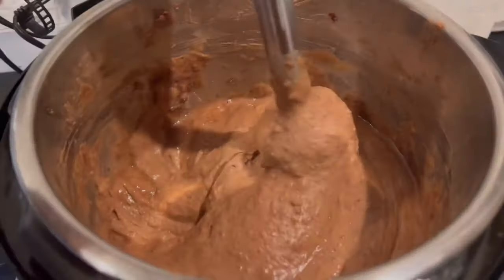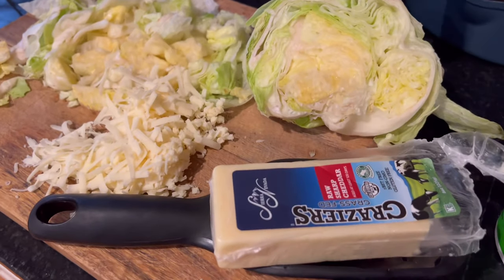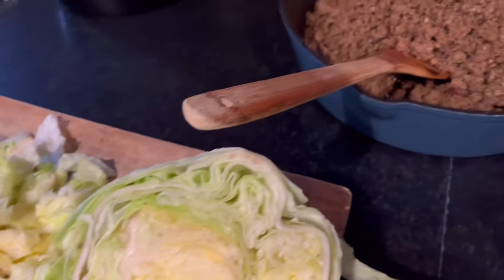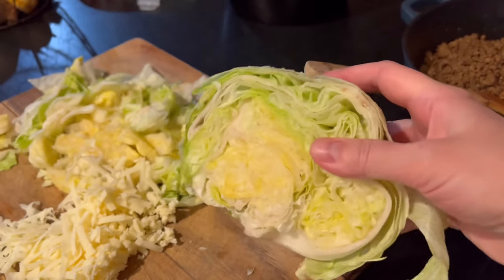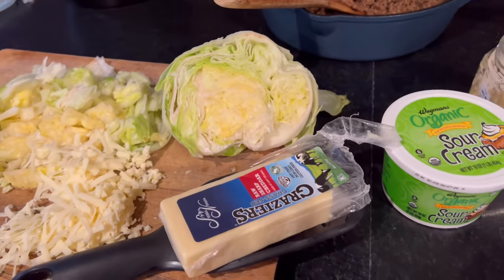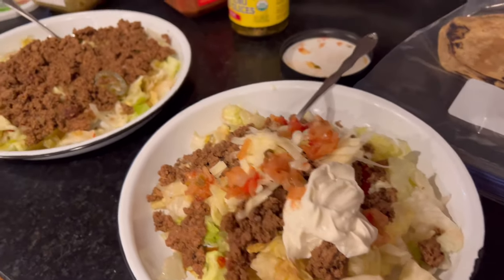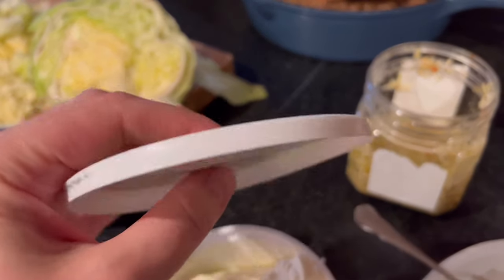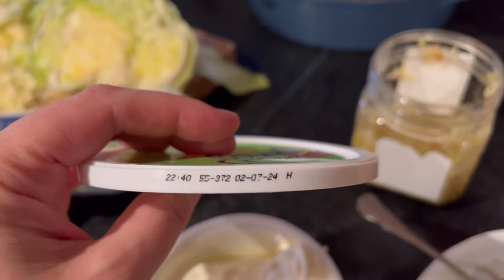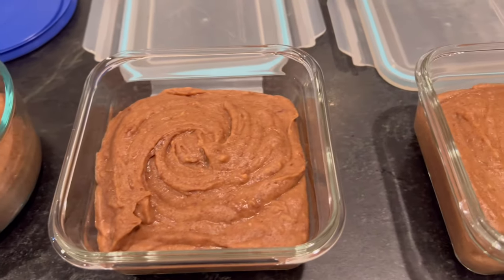Here I made some refried beans in the Instant Pot to go with tacos — just a simple taco night. I ended up having a taco salad because I didn't make tortillas, though we did have a few leftover corn tortillas. I had some lingering iceberg lettuce, which actually lasts a really long time in the fridge in its whole form. I had to open my second sour cream, which I'm going to be sad about. The refried beans turned out really good and I made a lot, so some went in the freezer.